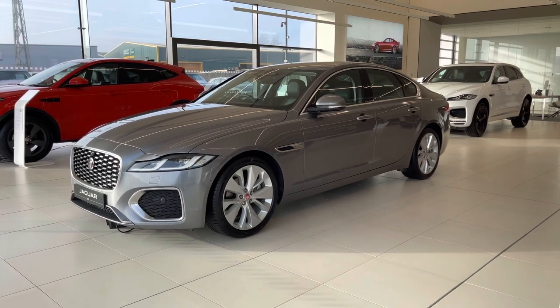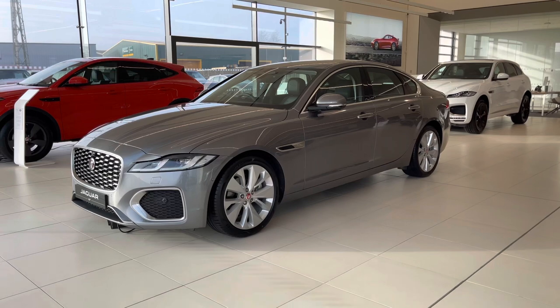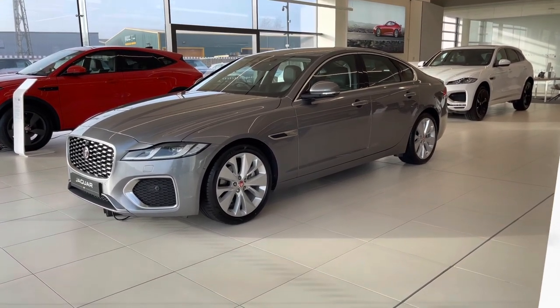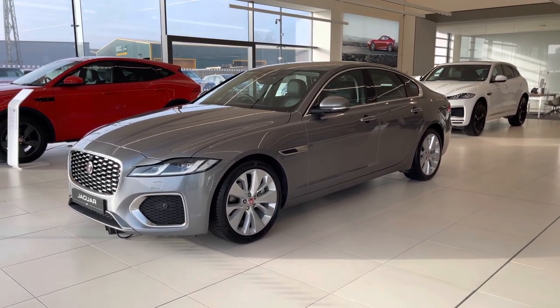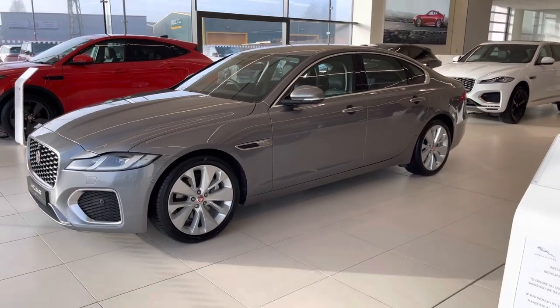Hello and welcome to the JLR Guru channel. Today I'm going to show you around the 2021 model year Jaguar XF saloon. We'll start by having a quick look around the car, then we'll go into the interior and have a look at the new Pivi Pro system in brief. There is also another video on my channel all about that, so let's get into it.